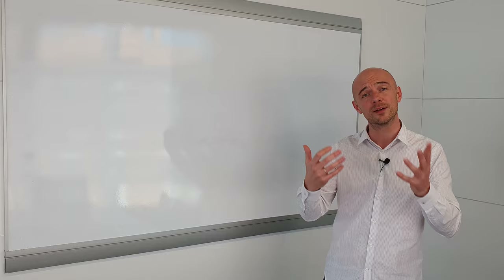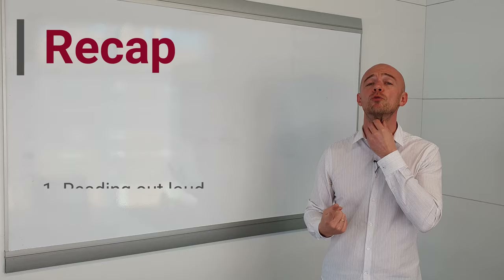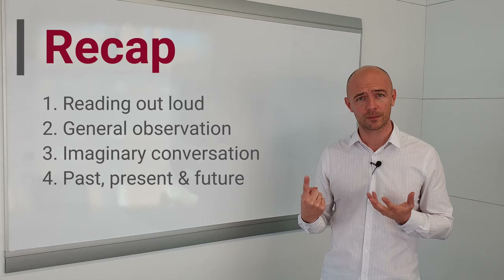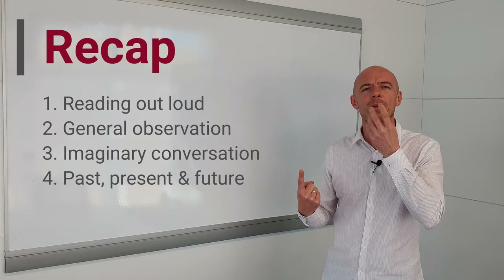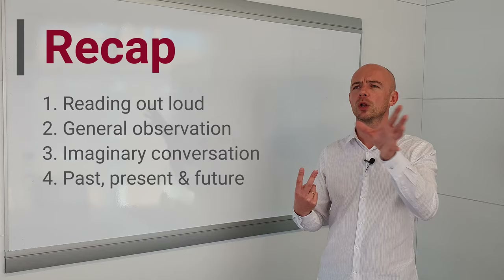So with each of these practice exercises, you're going to be practicing a different element of fluency and a different element of English — you've got the complete package for learning English and improving your fluency. Let's go over these. Number one was reading out loud — this is practicing the physicality of producing English with your mouth. Often it's not so much speaking that's difficult; it's literally physically producing English words and sounds using your mouth. Reading out loud is the best thing to practice this.